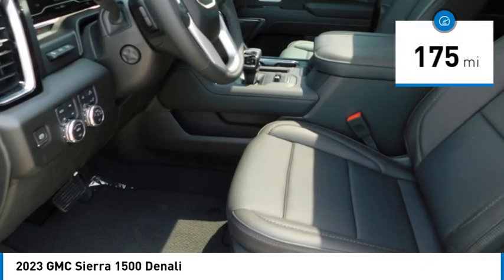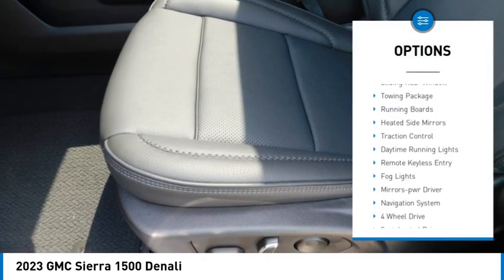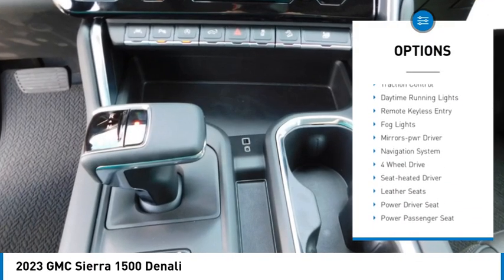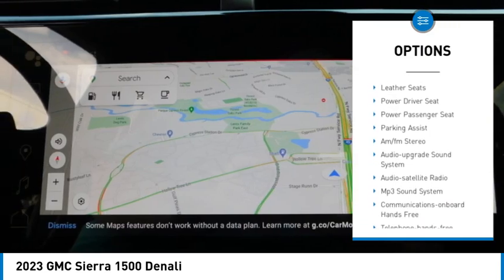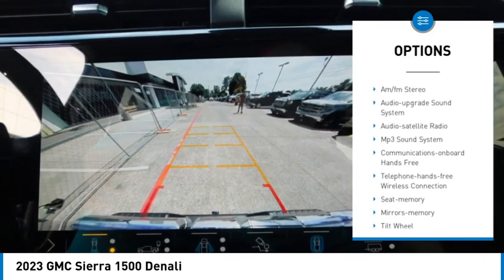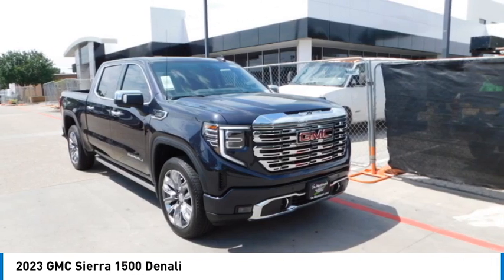This vehicle has less than 200 miles. Here are some of this vehicle's great options: sliding rear window, towing package, running boards, heated side mirrors, traction control, daytime running lights, remote keyless entry, fog lights, mirror memory, and navigation system.